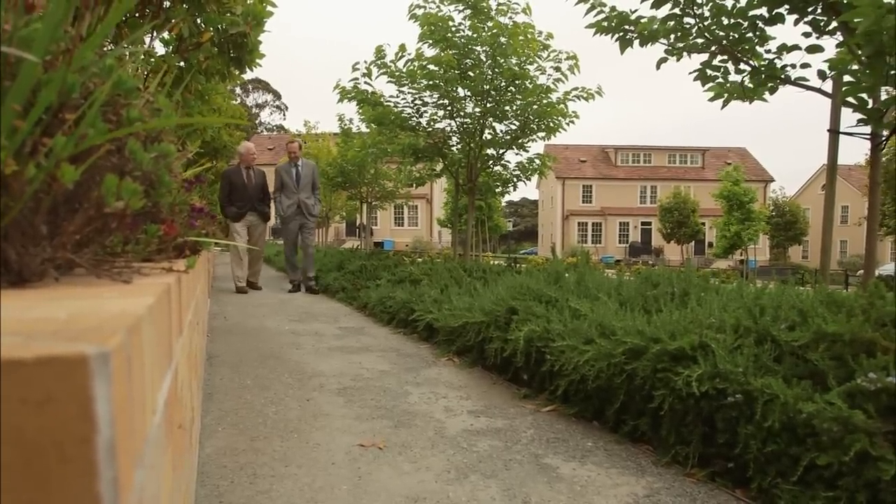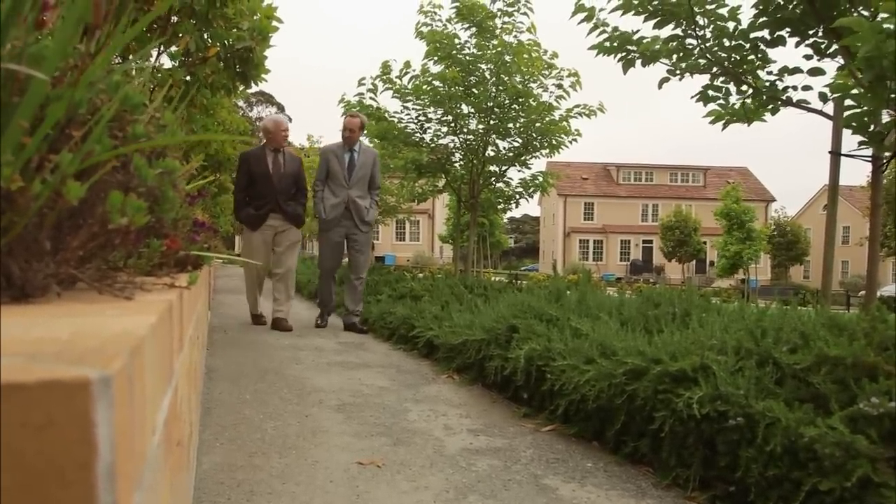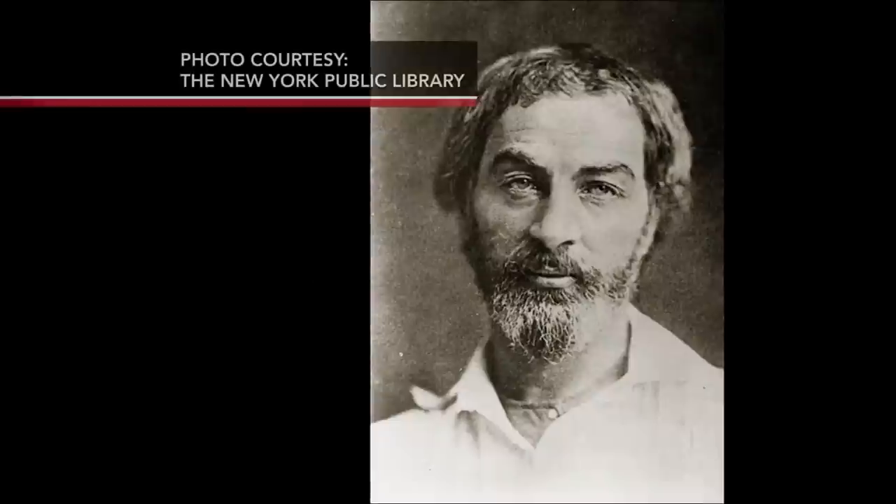Former poet laureate Robert Haas says that Whitman's language — his directness about democratic ideals, urban life, sexuality and so much more — announced to the world an authentic American voice. ANDREW HOYAM: I think it sits right next to the Bill of Rights and the Declaration of Independence as one of the most powerful documents of American culture.